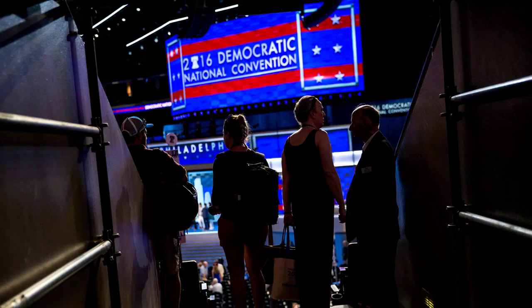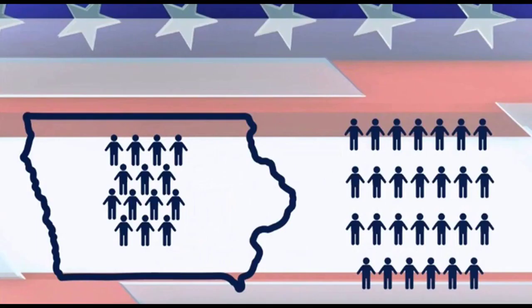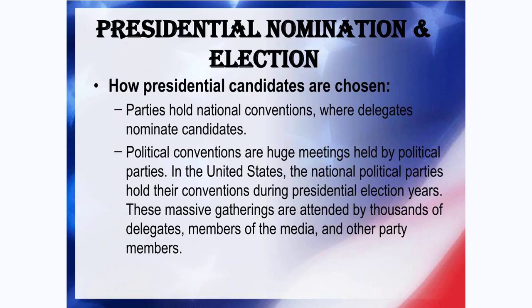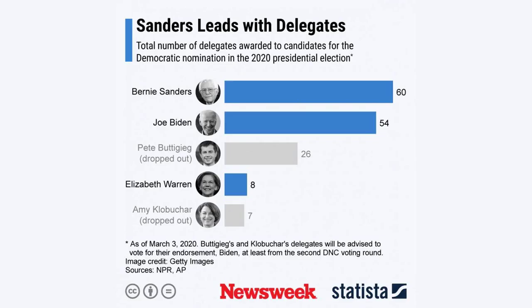Some states allocate delegates using a mix of proportional and winner-take-all methods. A common combination is majority-take-all, in which statewide delegates are awarded proportionally, though one candidate can win them all if they get more than 50 percent of the vote. Congressional district delegates would be awarded the same way, based on results in each individual district. Those combinations are allowed for the states that are otherwise required to allocate their delegates proportionally.